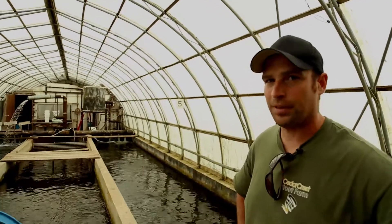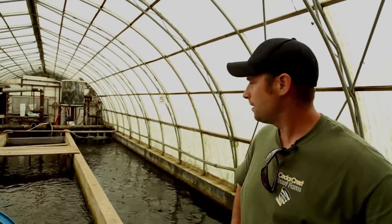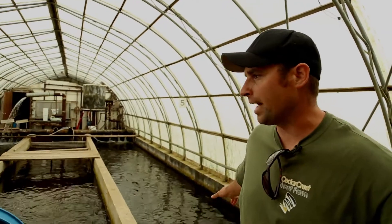The fish in the middle are our current group — they're about seven years old, 10 to 12 pounds, some slightly bigger. Then these guys are three-year-olds, they'll be spawning for the first time this fall, and they're around four pounds.